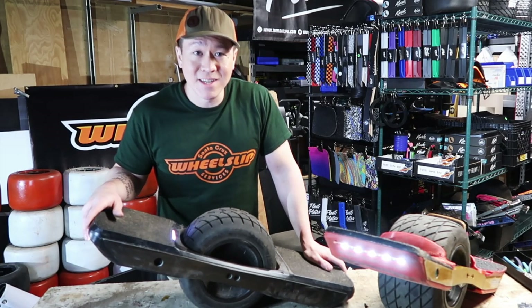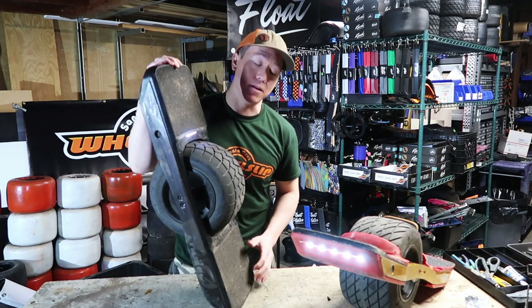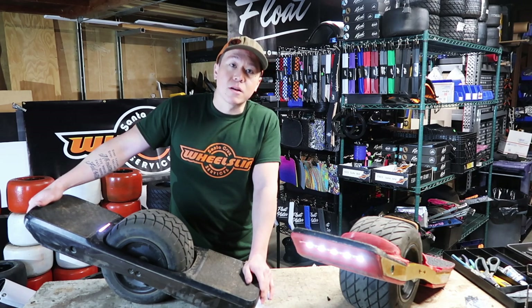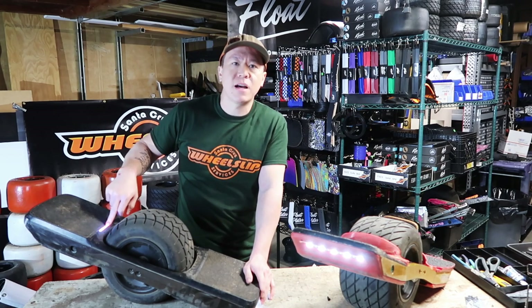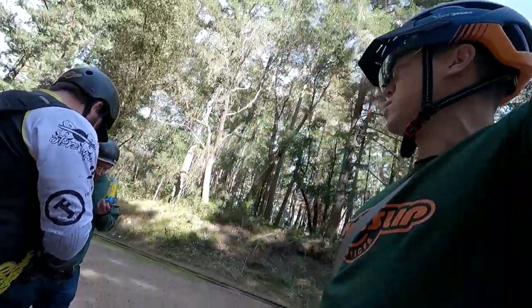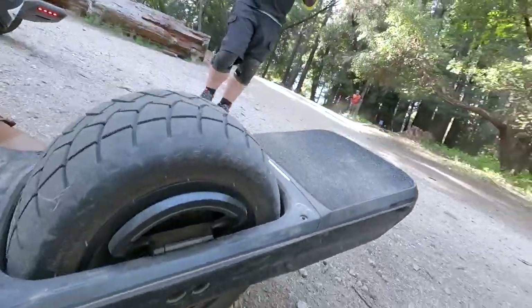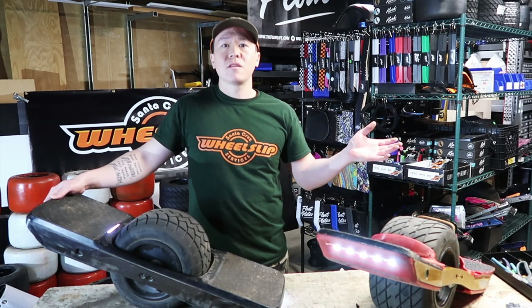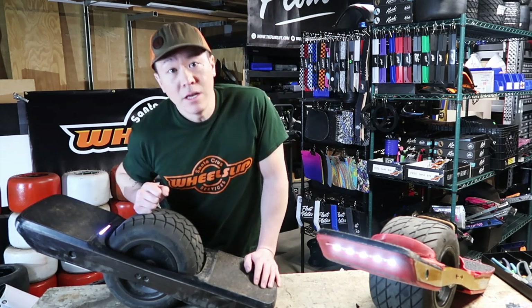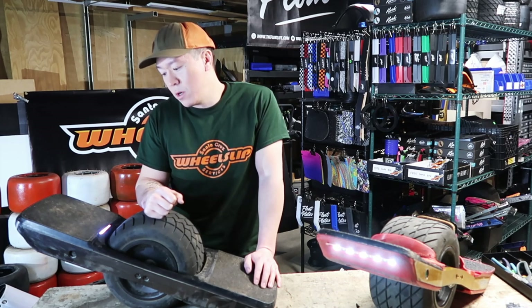It definitely brought back some range anxiety from the pint days — seeing the light dip down after just 10 minutes. After the hill climb and a couple of dirt slides and wheel spins, we got an overheating warning and the light flashed to yellow, so I had to power it off and let it cool down for a few minutes. The GT overheated just from going uphill slightly at 15 degrees. It was about 65 degrees in Santa Cruz — not summer temperature — so overheating is a real concern if you live in Arizona, Texas, or Florida.